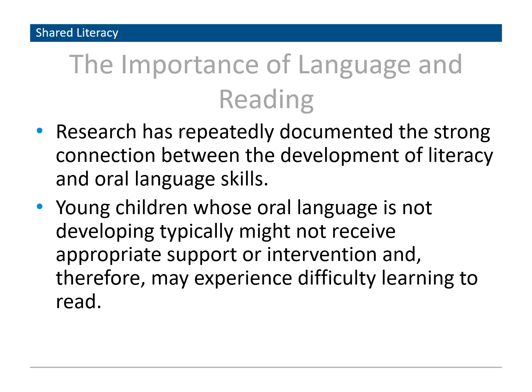Why is language and literacy important? Research from 2006 indicates that by the age of two, children who are read to regularly display greater language comprehension, vocabulary, and higher cognitive skills compared to their peers. Research has indicated a strong connection between the development of literacy and oral language skills. It also indicates that young children whose oral language is not developing typically might not receive appropriate support or intervention and may experience difficulty learning to read.